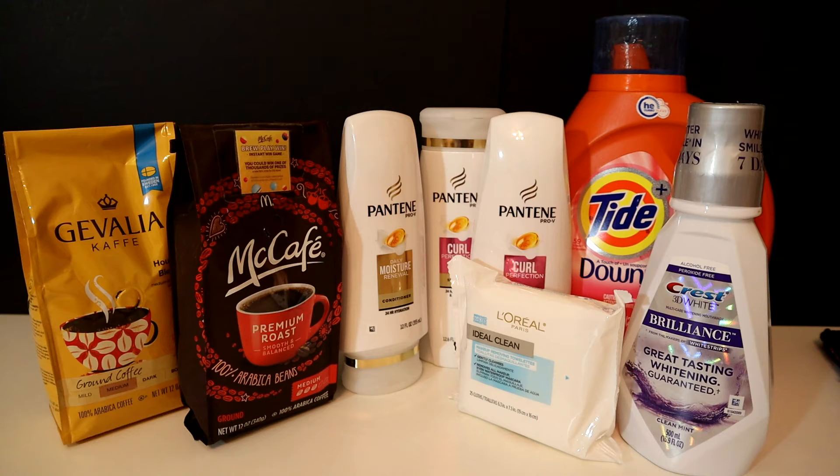That brought the total down to $14.42 — and this is without taxes. Then I got back a $10 Extra Care Buck and a $2 Extra Care Buck, so after coupons and Extra Care Bucks it came to $2.42, which is an awesome deal.